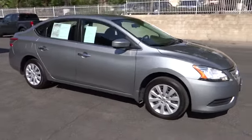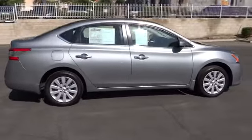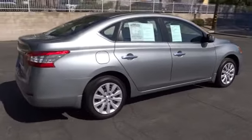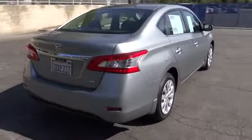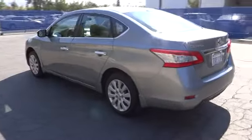The 2013 Sentra. With its spacious and versatile interior and stellar 34 miles per gallon fuel efficiency, the Nissan Sentra is the obvious choice for anyone who wants to enjoy a stylish and comfortable ride, and is priced below $20,000.